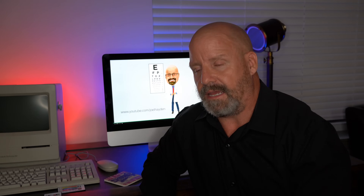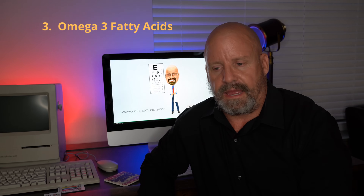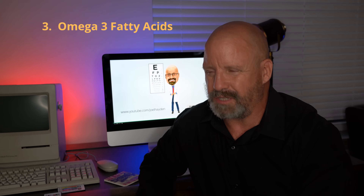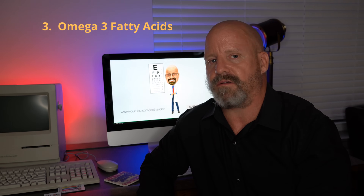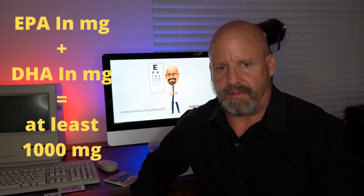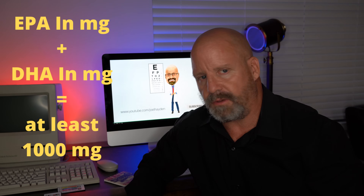Number three is omega-3 fatty acids. You can get them naturally by eating fish, but it's tough to get enough that way. I like to see people take 2,000 milligrams a day, of which 50% is EPA and DHA — you can find that on the label. Omega-3s are an amazing neuroprotectant, and there have been many studies showing that they will help protect you against macular degeneration.